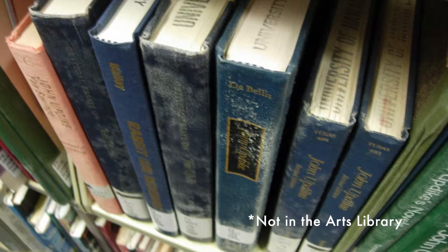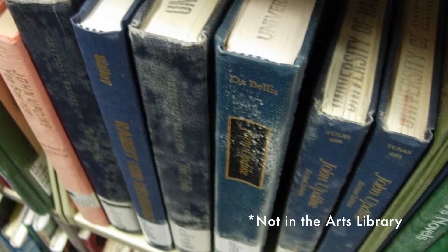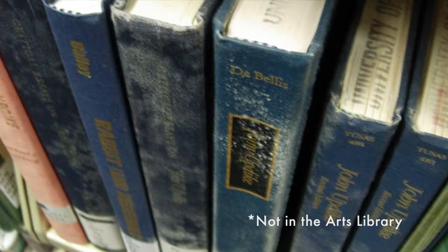Mold has been identified as a primary concern for the collection. While there has been a mold outbreak in the room directly below the cage, the Artist's Book Collection itself has never been attacked. Still, this concern warrants further consideration.